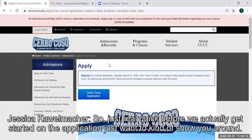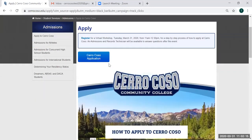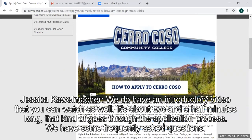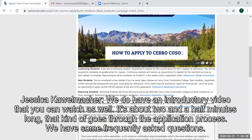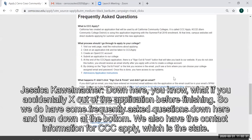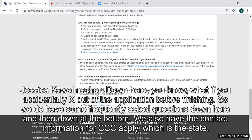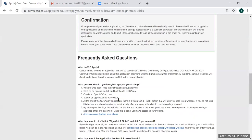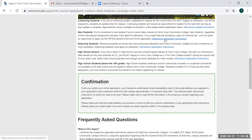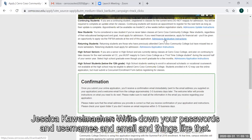Before we actually get started on the application, just want to show you around this particular page. We do have an introductory video that you can watch as well — it's about two and a half minutes long and goes through the application process. We have some frequently asked questions down here, like what if you accidentally X out of the application before finishing. And down at the bottom, we also have the contact information for CCC Apply, which is the state application program. Under New Students, we do have admissions application instructions — it's a one-page sheet that walks you through the application and gives you the opportunity to write down your passwords, usernames, and email.